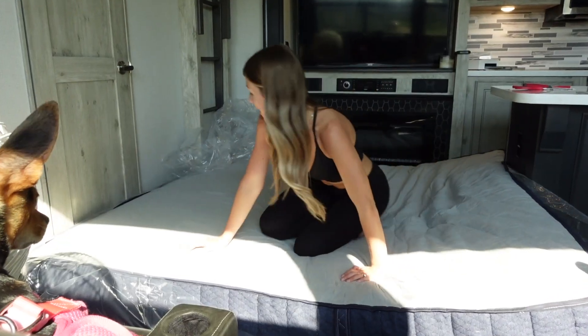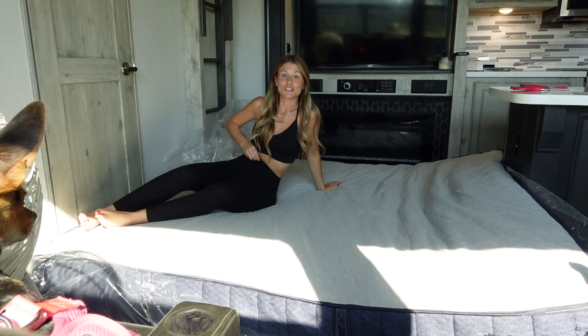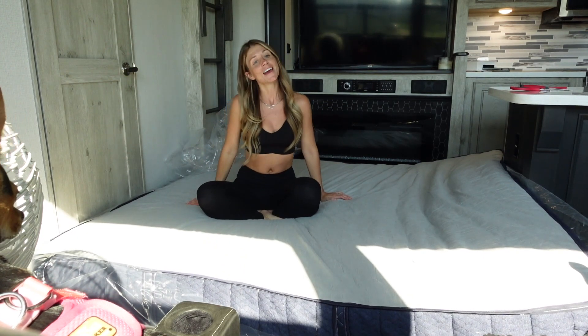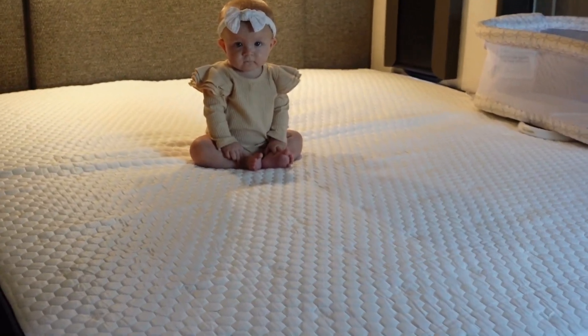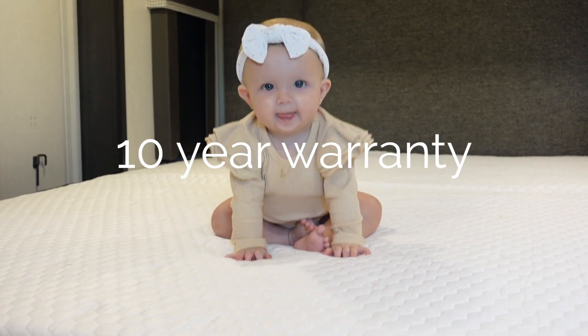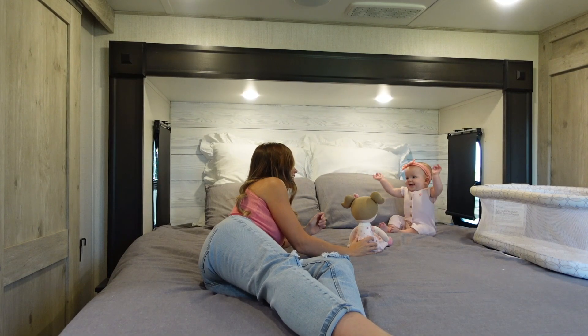Oh my gosh, you guys — this is actually the comfiest bed I've ever laid on. It's so heavy, so I definitely need Sam's help to put it in the bed. I was kind of surprised when he got off work to come home to a fresh, comfy new bed — but now he got to come home from work to taking our old mattress out and putting the new one in. Oh, this is cool — it comes with little handles on the side, so it'll be easy to carry into the bedroom. It's massive! With your RV mattress by Brooklyn Bedding, you receive a 120-night sleep trial with a 10-year warranty, and it is delivered straight to your door for free.